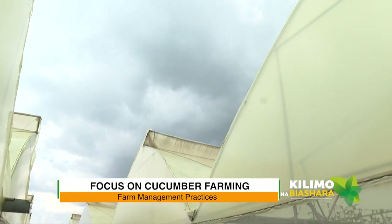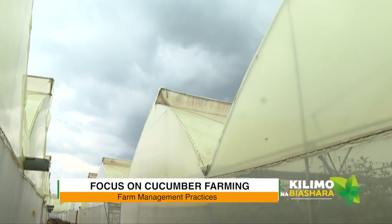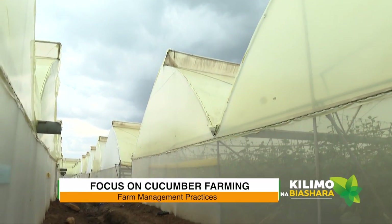Aside from water, what are other key factors that a farmer should look out for when growing cucumbers? We're in a greenhouse and you can feel the humidity here — I'm sweating; it's quite hot already and we're not even past midday. So one of the things we want to emphasize to farmers is aeration. Aeration of the greenhouse is extremely important. Those are very good management practices.